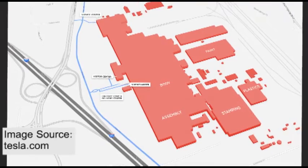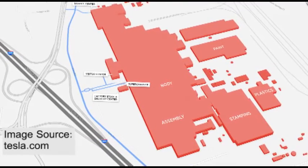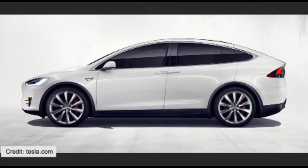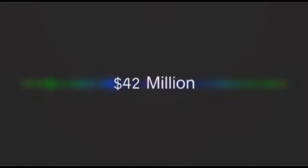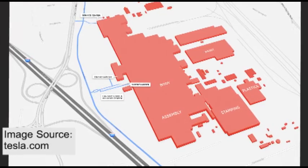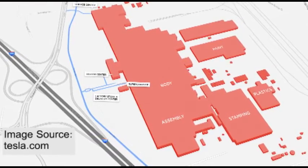Tesla factory is situated in Fremont, California, and is spread over 500,000 square meters of land. Tesla Model S, Model 3, Model X, and Roadster are manufactured in this plant. Tesla bought this factory in 2010 from GM and Toyota, known as New United Motor Manufacturing, for a massive $42 million price tag. This factory is capable of producing more than 100,000 vehicles annually.